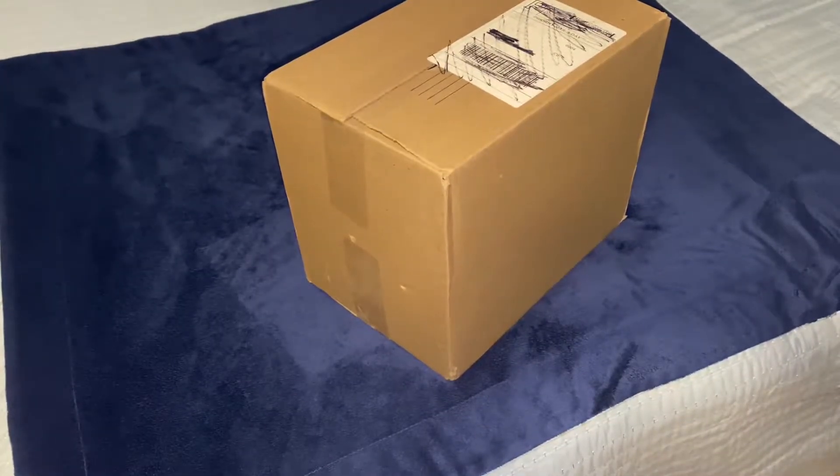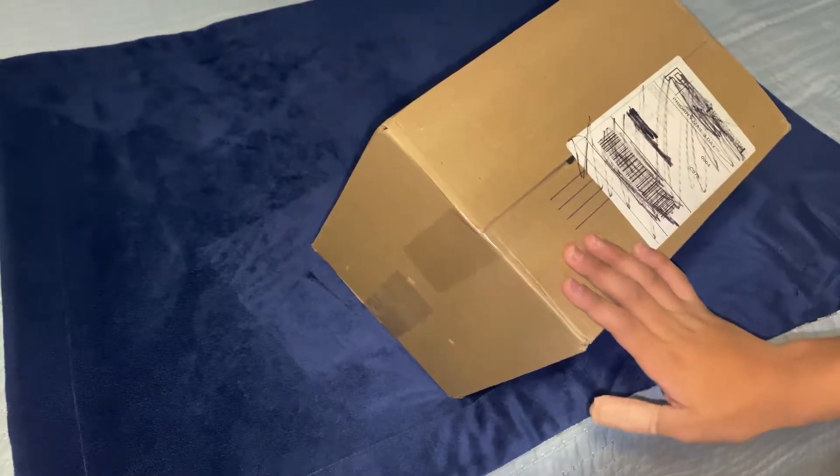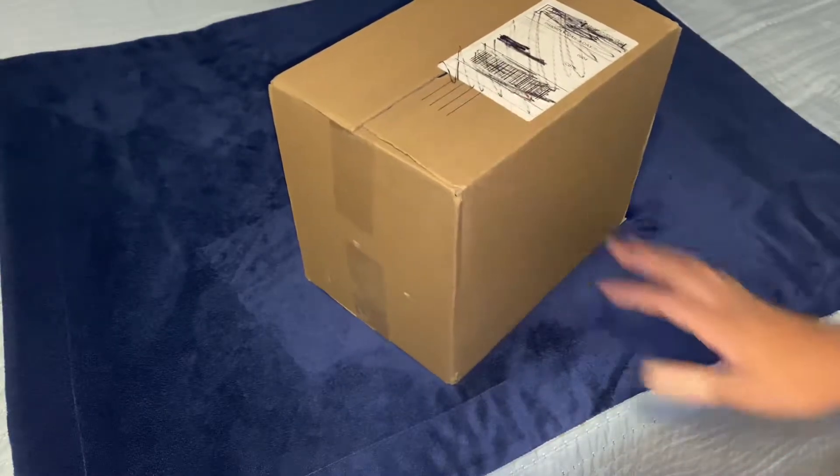Hey guys, welcome back to a new video. I just received a package and from what you might have seen on the title of this video, it's another lot — a huge lot — because this box is kind of big. I'm guessing it's gonna be a huge lot because I forgot what I ordered, so we'll see.